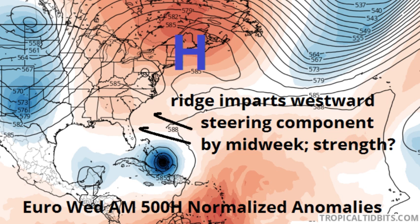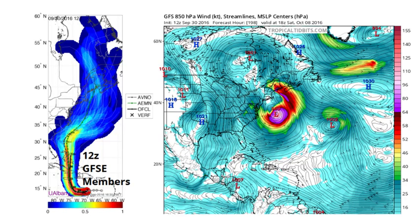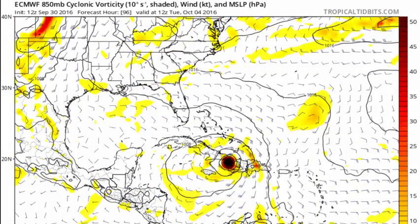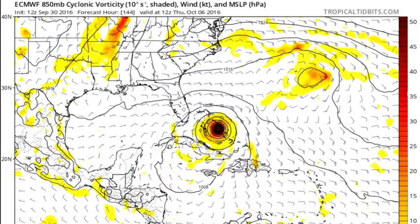Another frontal boundary approaches the eastern U.S. next week, and in the 6Z GFS and many of the 12Z Euro ensemble and some 12Z GFS ensemble members, this trough sweeps Matthew out to sea next weekend. However, the 12Z GFS and some 12Z GFS ensembles hook Matthew back towards New England as it transitions into a powerful extratropical cyclone. To make matters even worse, the 12Z Euro has Matthew simply missing the second front, and stalling north of the Bahamas on days nine through ten.